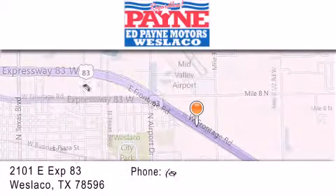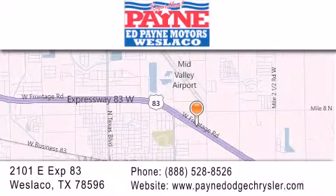If you have any questions, please visit our website, give us a call, or stop by our dealership at 2101 East Expressway 83 in West Laco. Thank you.